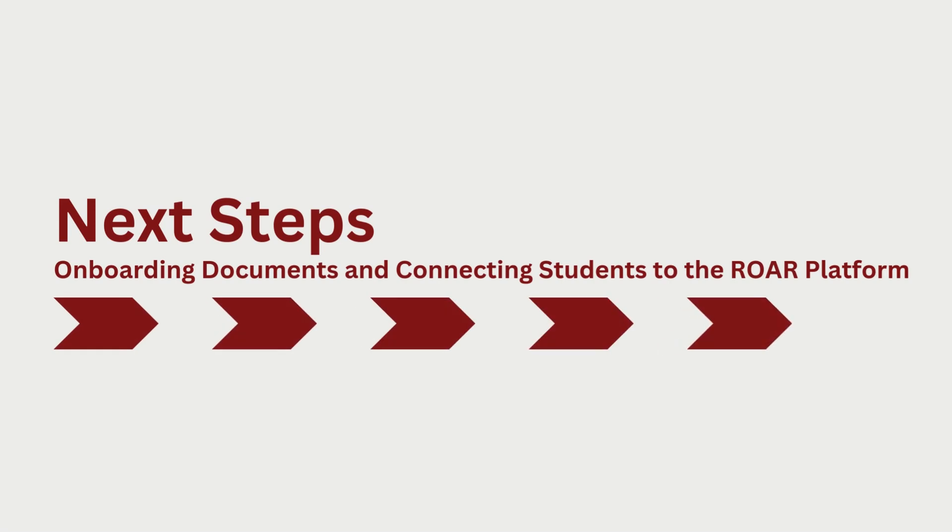Every school or organization that uses ROAR gets access to real-time data on critical aspects of their students' reading skills at no cost. In turn, you contribute to ongoing research on reading development and assessments to improve science and practice for the next generation.